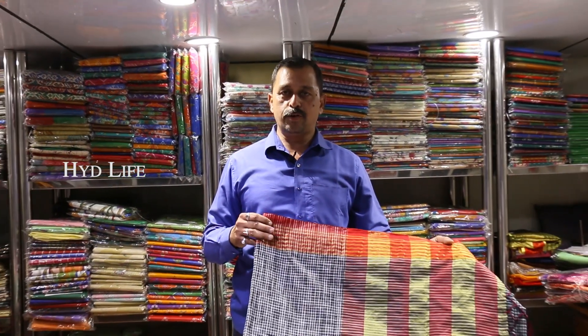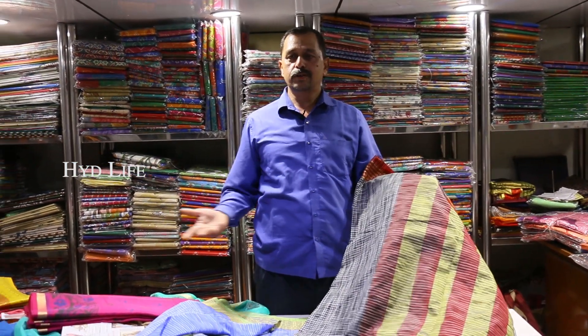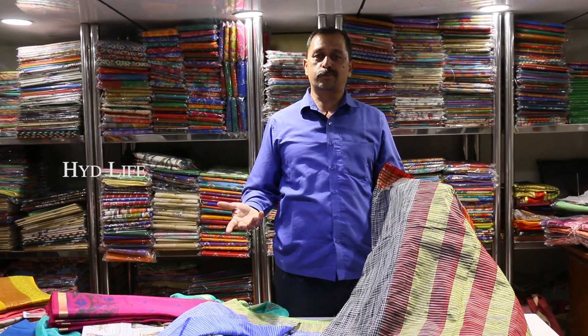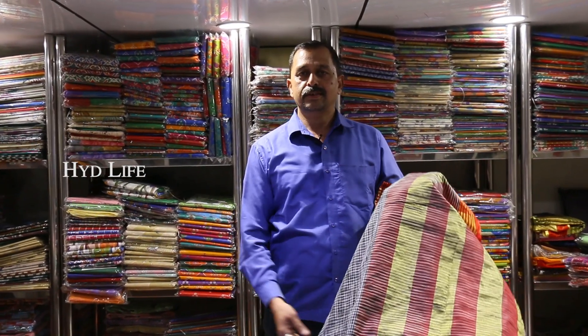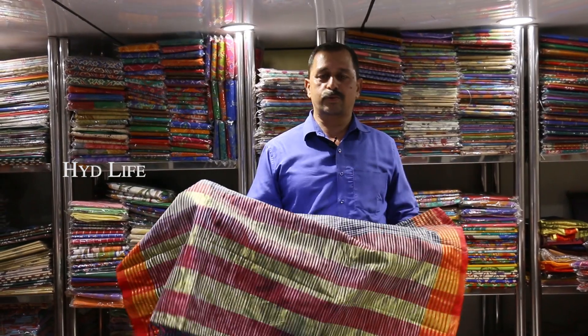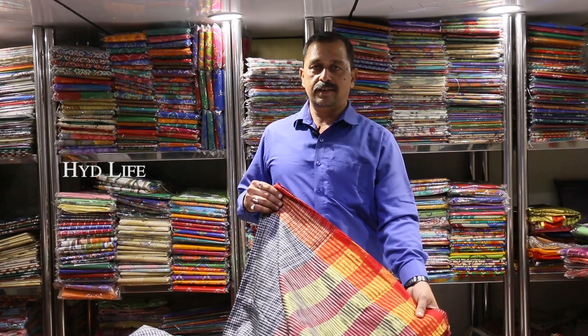If you want to buy it, you can buy from home or any other program. You can contact and buy. My shop is also available — open on a 10-to-2 day, every Sunday.